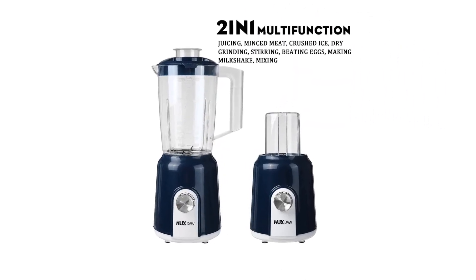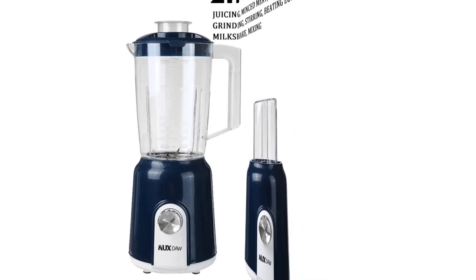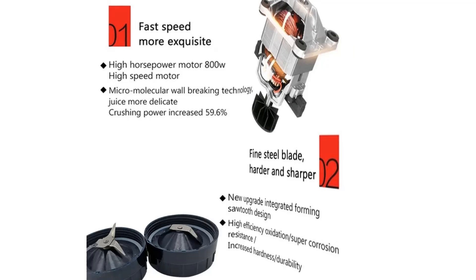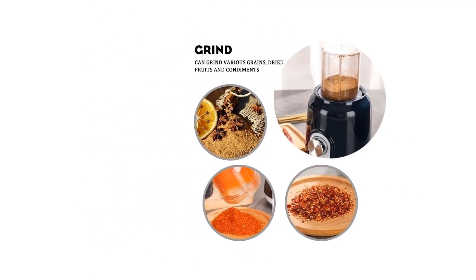Blend and cook soup maker with 6 pre-programmed settings for making chunky and smooth soups, as well as blending, boiling bisque, sauce, making smoothies, cocktails, soy milk and more. Bottom rubber feet keep the powerful blender in place during operation.